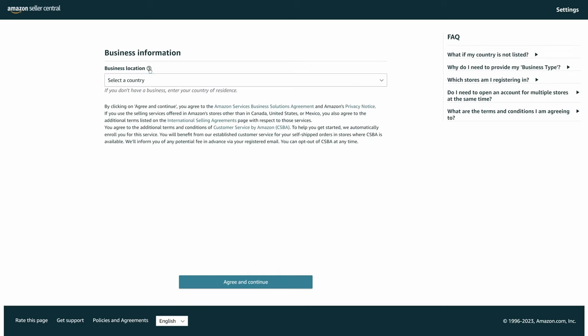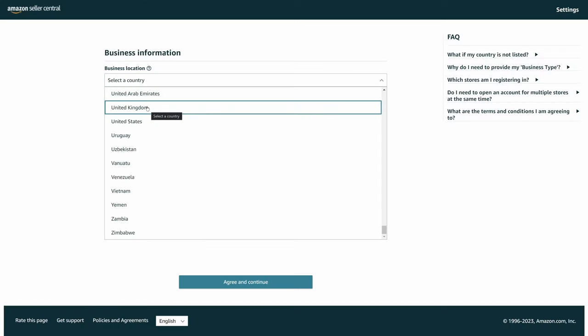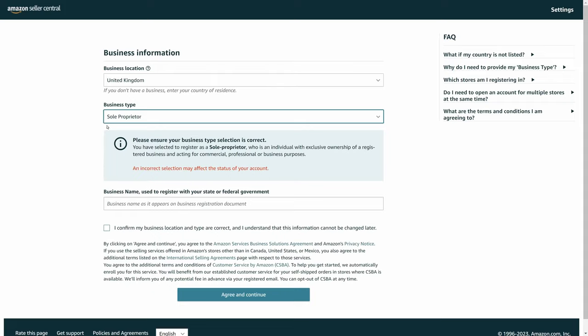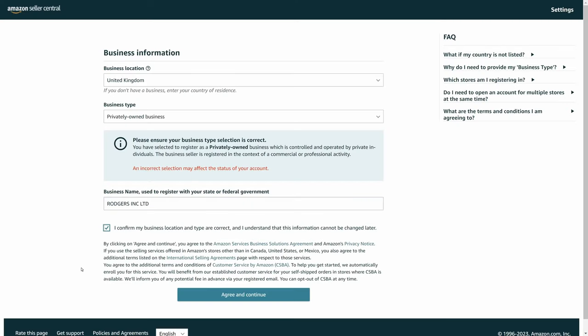The next page is an introduction where Amazon tells you what to expect. Click begin. The process starts with business information — choose your business location from the dropdown. If you have a company, it's where your company is registered; if not, it's your country of residence. Then select your business type. If it's just you as an individual, click 'none, I am an individual' and enter your first, middle, and last name exactly as per your ID. If you've set up a company, select 'privately owned business' and under business name, use your exact company name from your business information list.